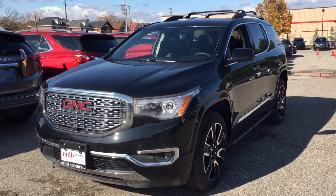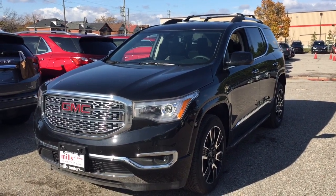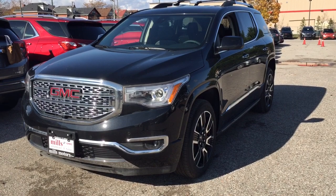Hey, it's a great day at Mills Motors, 240 Bond Street East in Oshawa. This is the 2019 GMC Acadia Denali all-wheel drive.